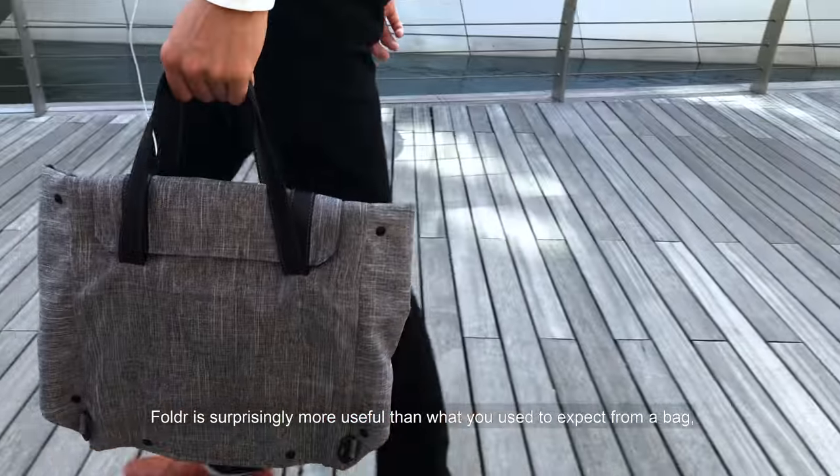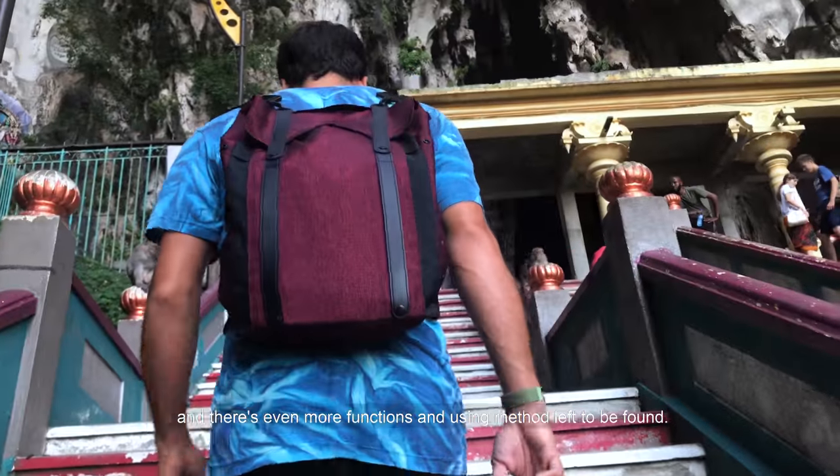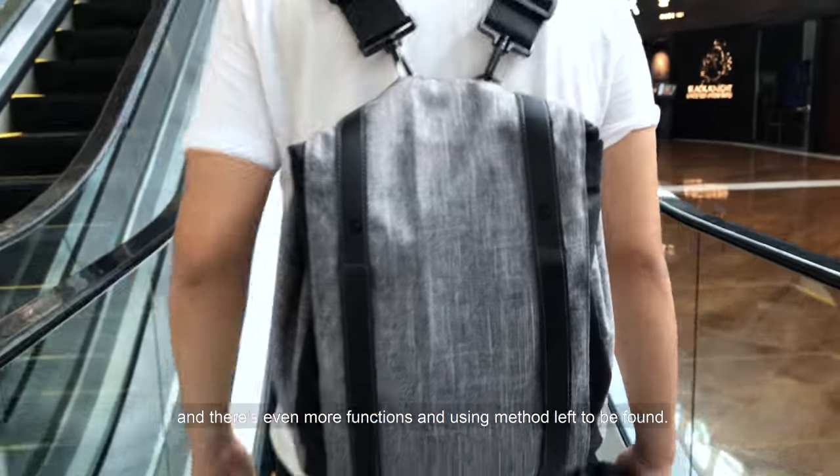Whatever shape or size, Folder is surprisingly more useful than what you used to expect from a bag. And there are even more functions and using methods left to be found.